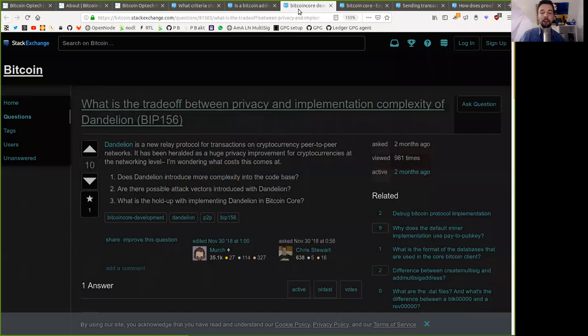A question asked by Chris Stewart from ShiftBits, edited by Merch: what is the trade-off between privacy and implementation complexity of Dandelion, BIP-156? Dandelion is a new relay protocol for transactions on cryptocurrency peer-to-peer networks, heralded as a huge privacy improvement at the networking level. The question asks: does Dandelion introduce more complexity into the codebase? Are there possible attack vectors introduced with Dandelion? And what is the holdup with implementing Dandelion in Bitcoin Core?